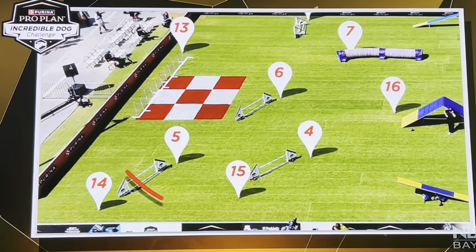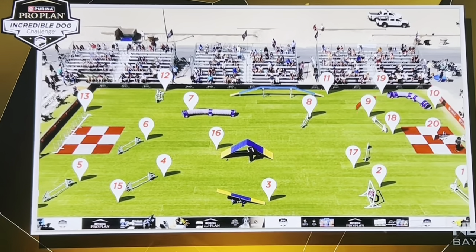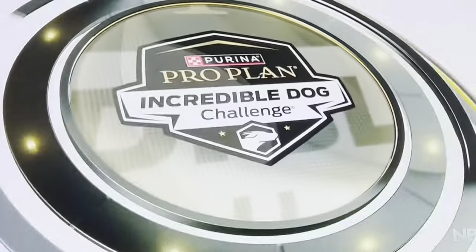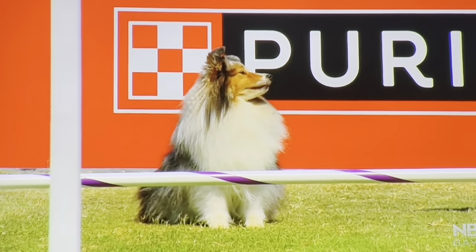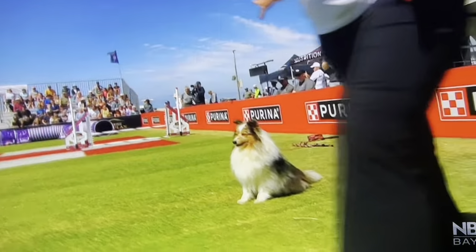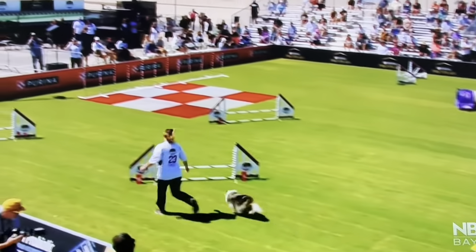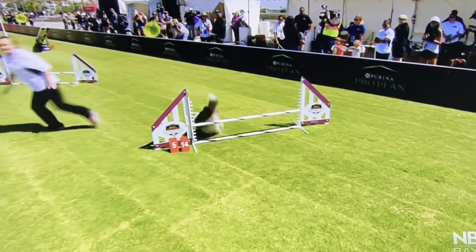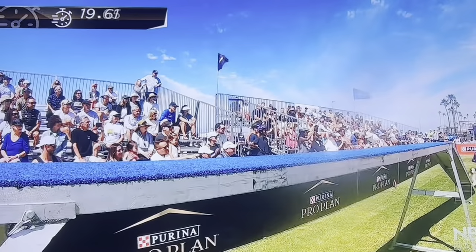This is fast. Each and every obstacle is numbered and set in a specific order, so the handlers have to work with their dogs to get through correctly and across that finish line as fast and clean as possible. Each competitor gets two runs, and it's the best of two that counts. All of our small dogs have the bar height set at 12 inches, which correlates to the height of the dog at the withers — the top of their shoulder blades. That's how they differentiate the size categories in agility.